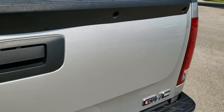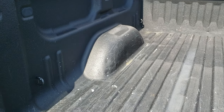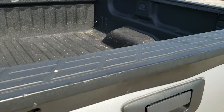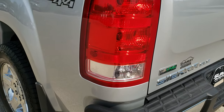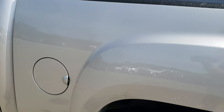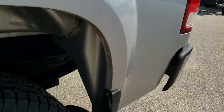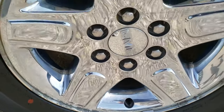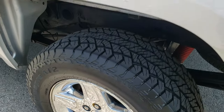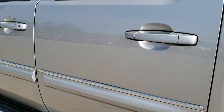The tailgate is in pretty nice shape as well. It has a spray-in bed liner, and the bed is in pretty nice condition. There are a couple little dings on that wheel well, but nothing too major. Down this side of the truck it's pretty clean. There are just a couple little bubbles on that box side, but that's pretty common on these body styles for this mileage.